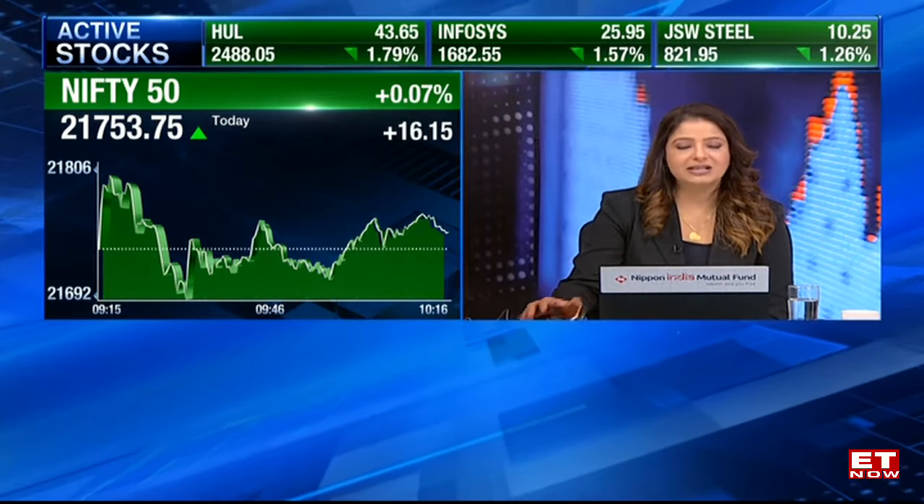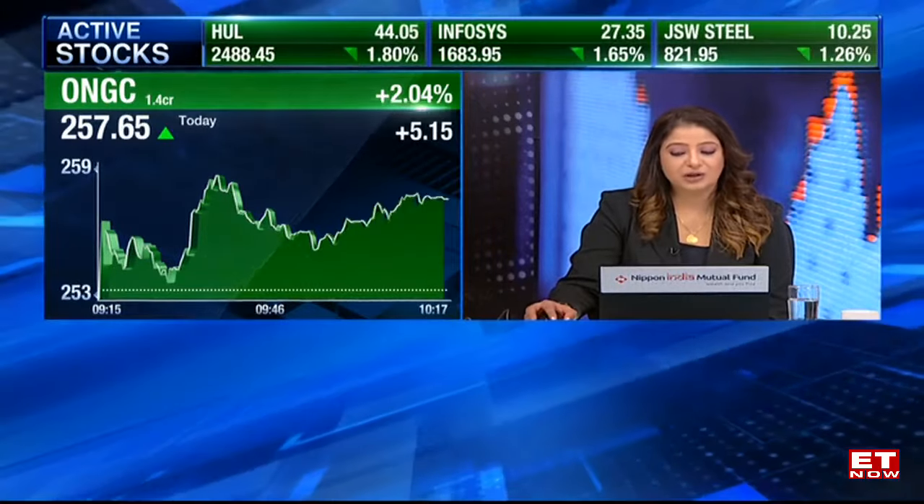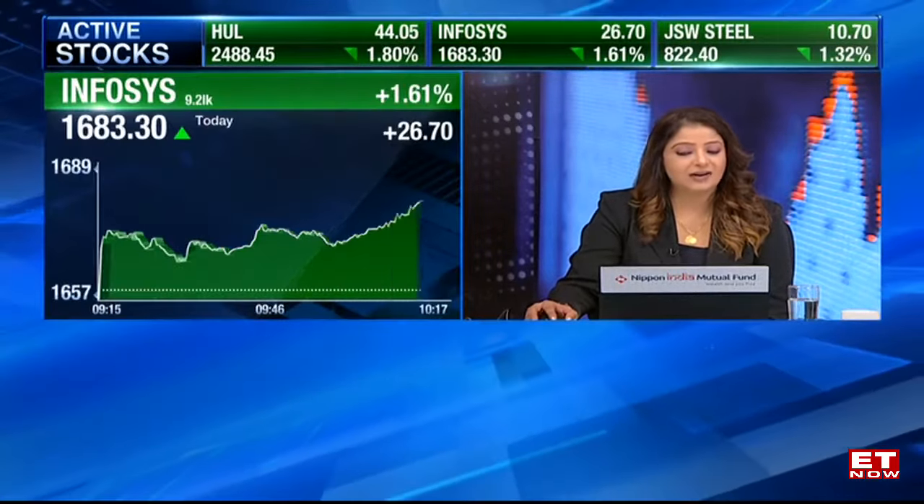BPCL, Hindalco, ONGC — once again, it's the commodity names which are actually surging higher. And of course, there are surprise movers like Infosys, which are up 2% right now in trade. There's TechM, Wipro as well, which are going good. And Bharti as well is firing on all cylinders, about a percent or so higher there.